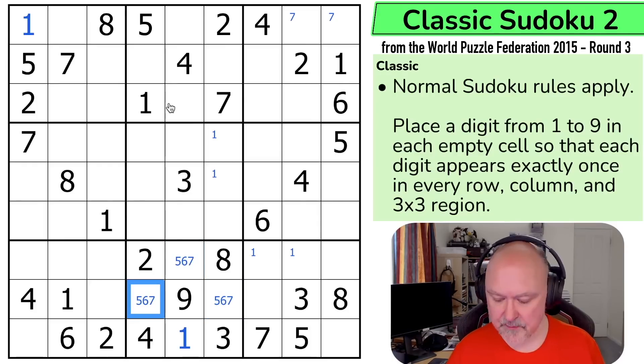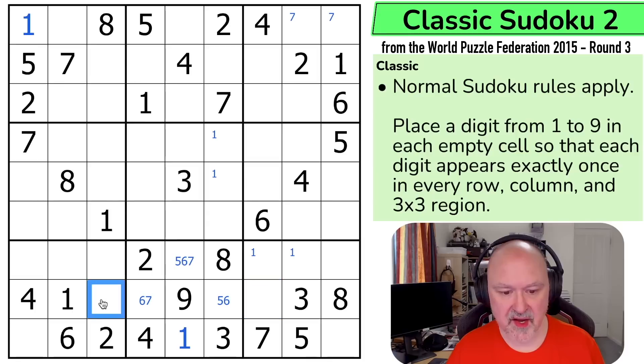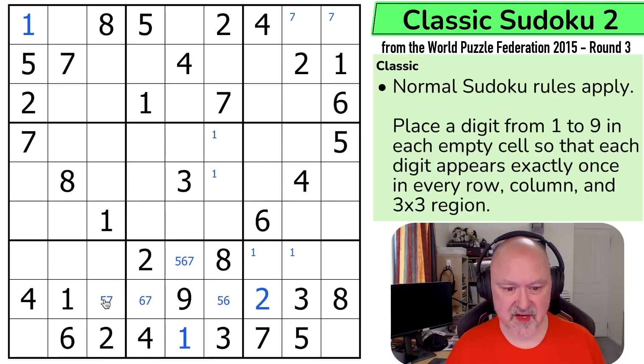That's not helped me as much as I might like, but I can see there is another digit I haven't placed in this row. I've placed one, three, four, eight, and nine. I need to put a two in this row and the only — I can't put it here, so this must be the two, and therefore this must also be a five, six, or seven, and it can't be a six. So this is only a five or a seven, and that's got it down to only two digits.